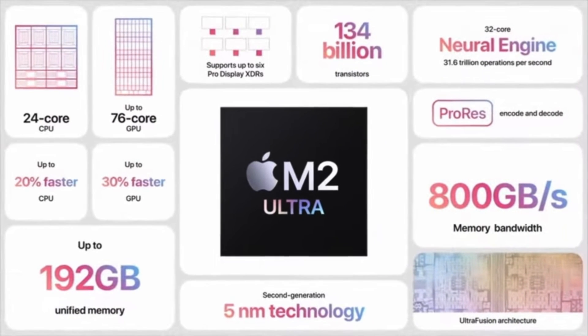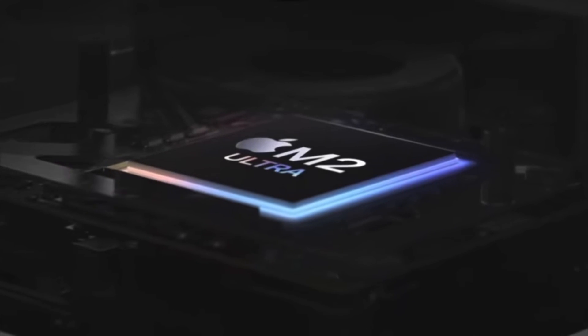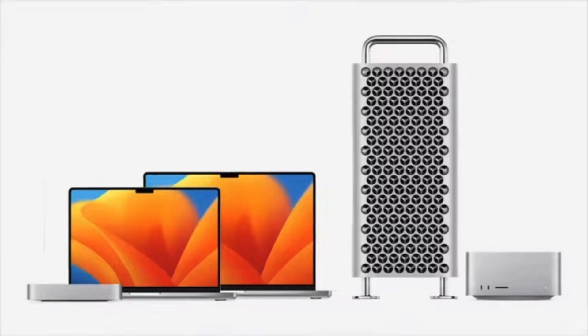Of course, a computer this powerful will probably only be needed for the professional of professionals, but it's still nice to see Apple push the limits of what's possible.